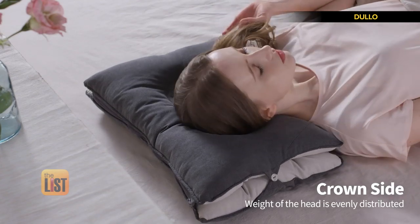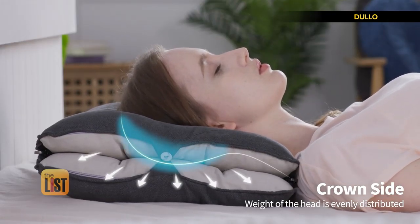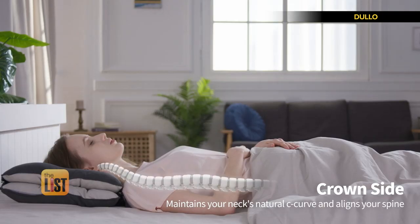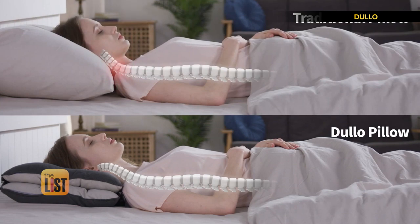The side with the central hole gently cradles the head and helps to distribute the weight throughout your head. It allows your neck to maintain its natural C-curve shape to provide you the best comfort while you sleep.